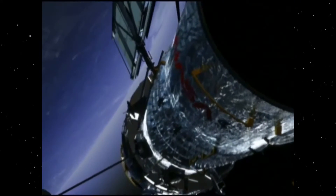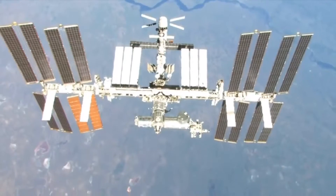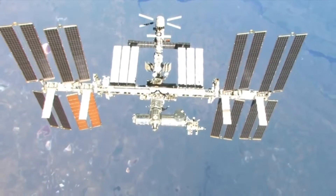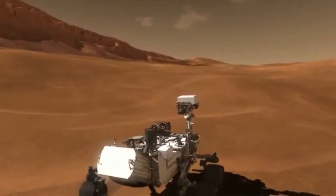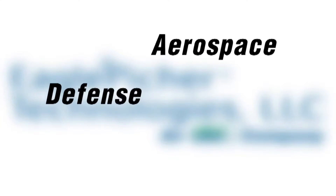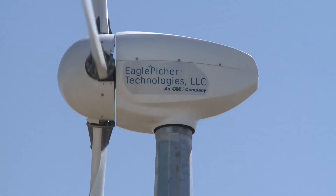Other high-profile missions relying on Eagle Pitcher batteries include the Hubble Space Telescope, International Space Station, and Mars Curiosity. No doubt, the company has been a part of history — not only in space, but also aerospace, defense, medical, and commercial and grid energy storage markets.